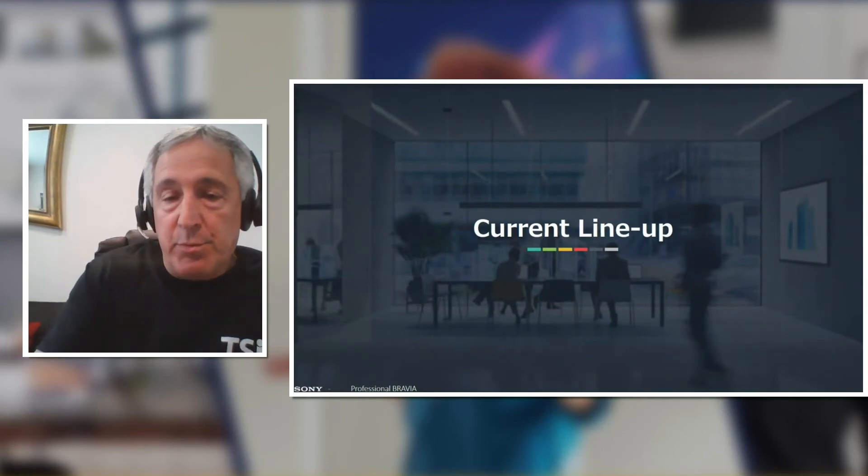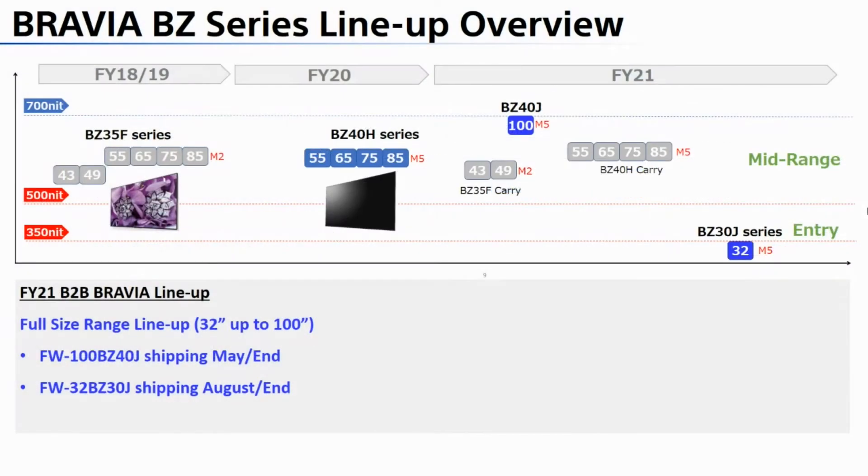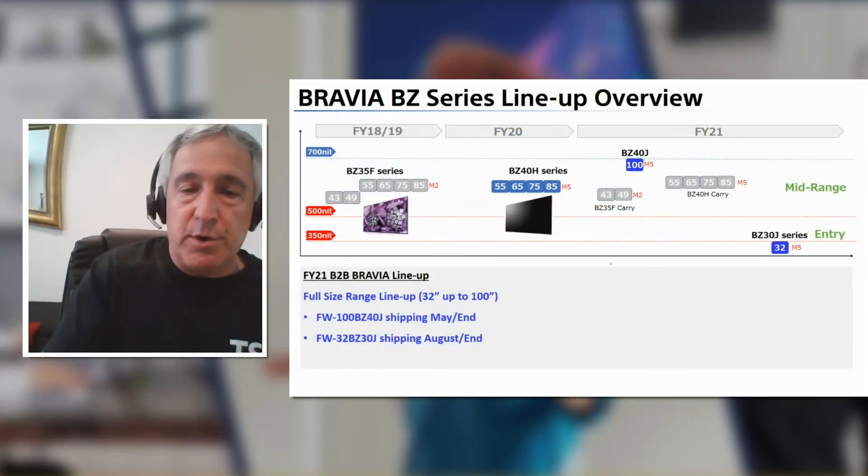Let's take a look at our current lineup — a bit of a look back and a look forward. We introduced dedicated B2B models in 2018, consisting of six models: the 43, 49, and then 55 through 85. Just last August, we refreshed the 55 through 85 with the BZ40H series. Just a couple of months ago, we introduced the 32-inch and the 100-inch BZ40J. As we move forward, there will be other additions, and on June 8th we're going to make an announcement about some other news in our lineup.